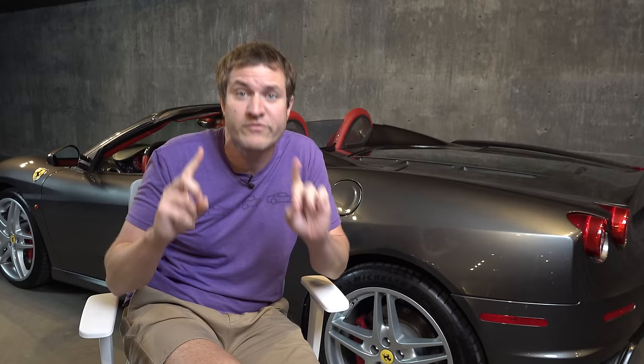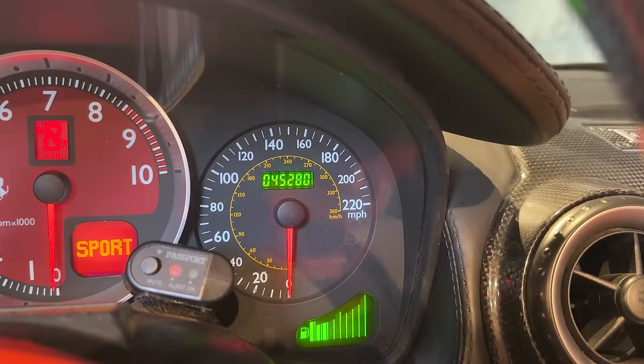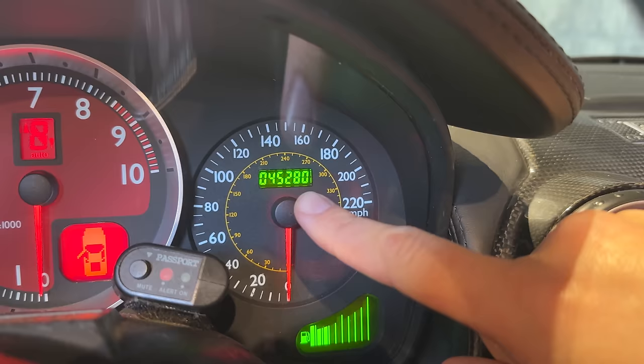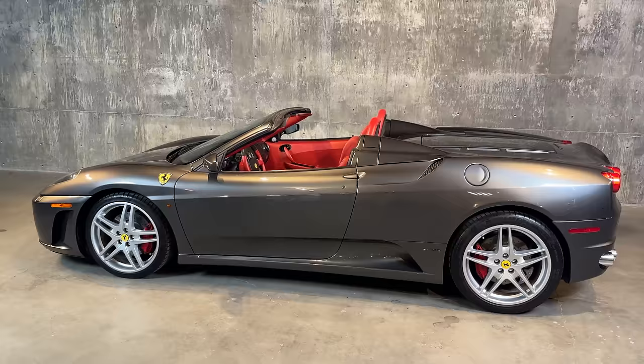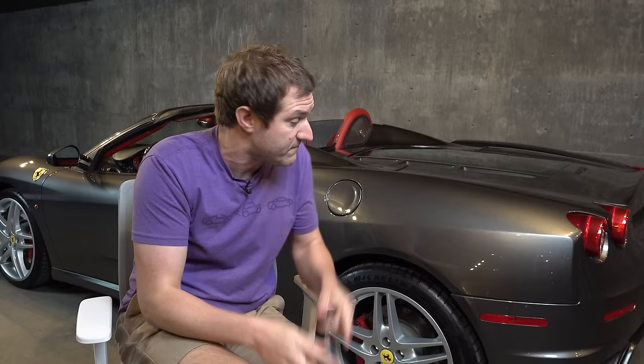There's another interesting component to this particular 430: it has over 45,000 miles, which isn't a lot for an 18-year-old car but is a lot for basically any Ferrari. That makes this sort of the perfect 430 — it's got a manual transmission but not a factory one, so you don't pay a crazy premium. And it's got a lot of miles, so you can actually use it. If you want to drive a gated manual Ferrari, this is a pretty desirable one.